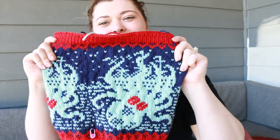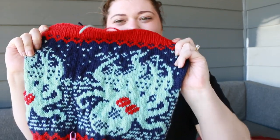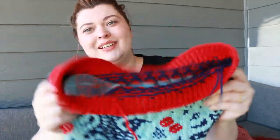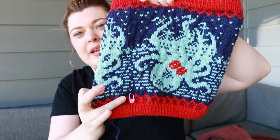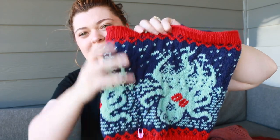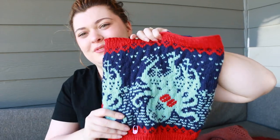I have two FOs to show you. We'll start with the actual done one — I just need to block it and then it's really done. My Kraken Cowl is finished. You can see it's all wavy; the colorwork is a little all over the place. I did all of that since the last episode and finished it.